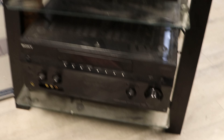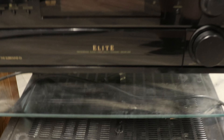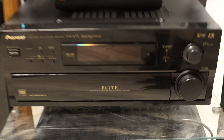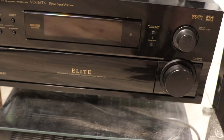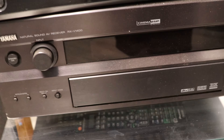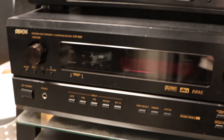Over here we've got a couple of other items: a Sony receiver, a Pioneer Elite receiver — that one's really cool. Elite was basically the same thing that ES was to Sony; it's Pioneer's high-end equipment. And then a Yamaha and then a Denon amplifier.